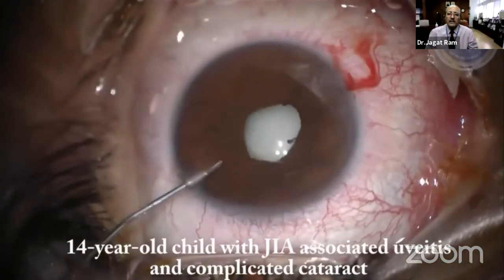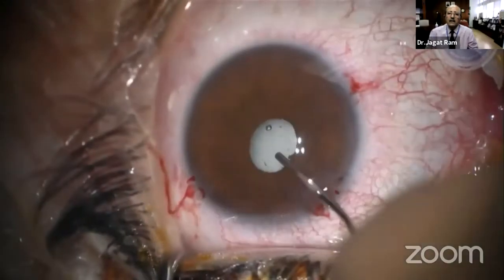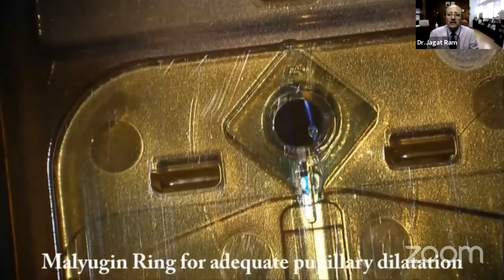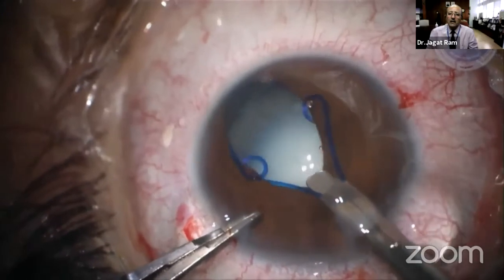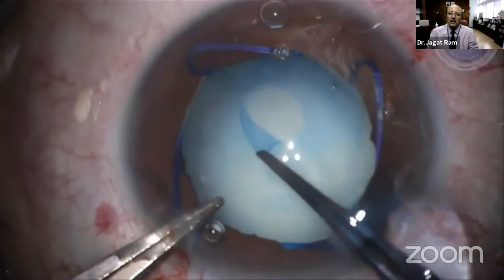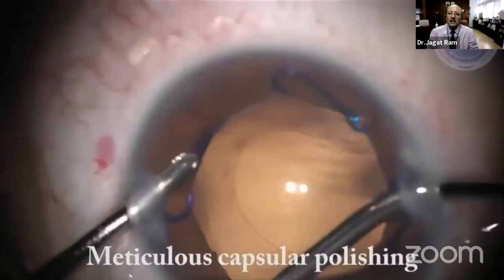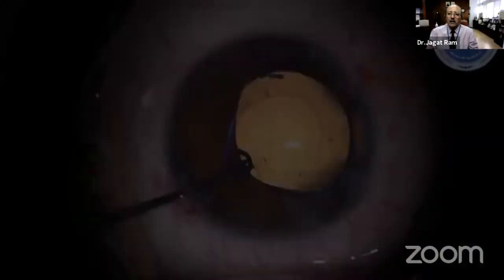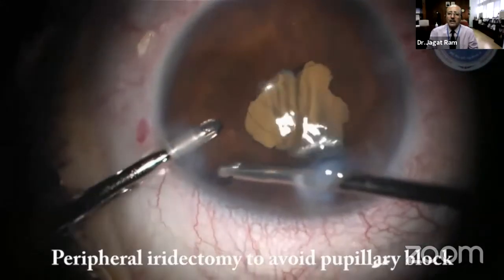This is another child — a 14-year-old girl with JIA (juvenile idiopathic arthritis). Synechiotomy was performed, and a Malyugin ring was placed for adequate dilation of the pupil. Staining made the capsulorrhexis easier. Cortex was removed from the bag, and the IOL was implanted into the capsular bag. The Malyugin ring was then removed. In uvetic patients, peripheral iridectomy is also frequently performed.